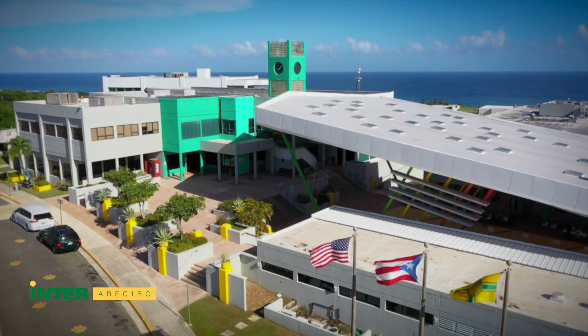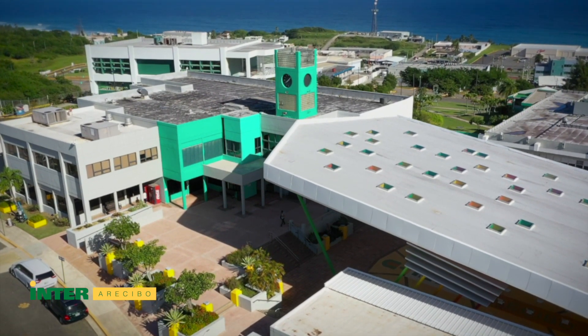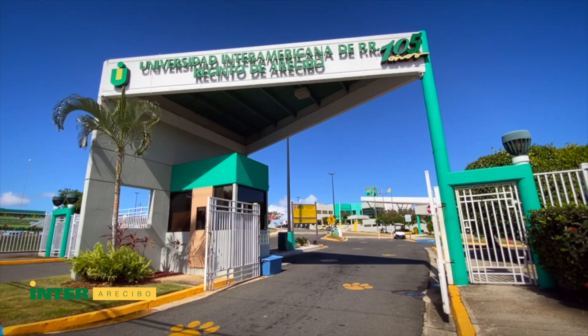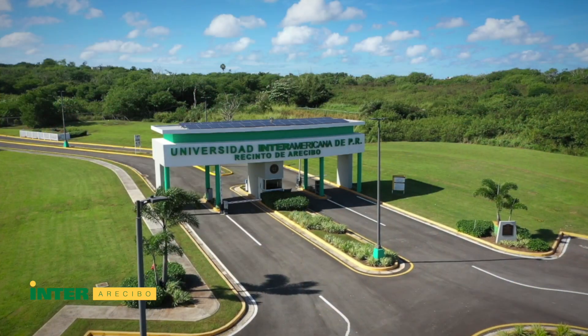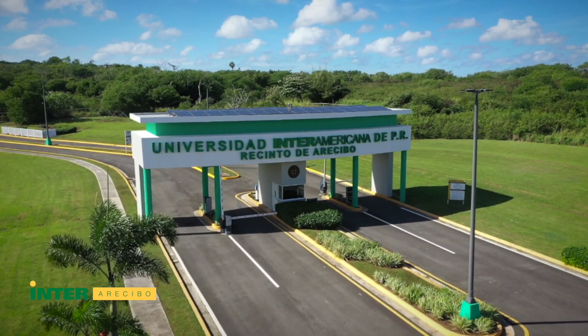The campus is located in the northern side of the island at the top of a hill with a view to the Atlantic Ocean. It has two entrances: a main entrance at the south side and a new north side entrance that provides easy access from the main highway.